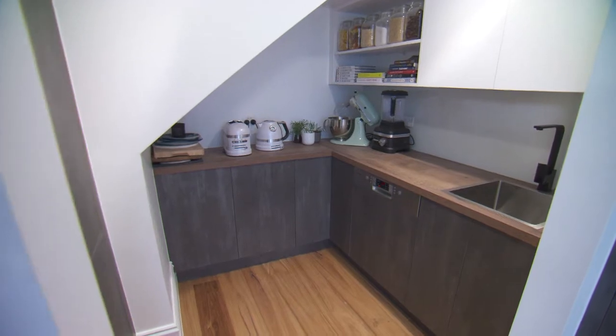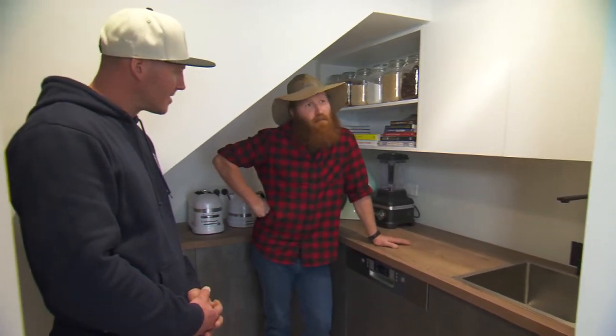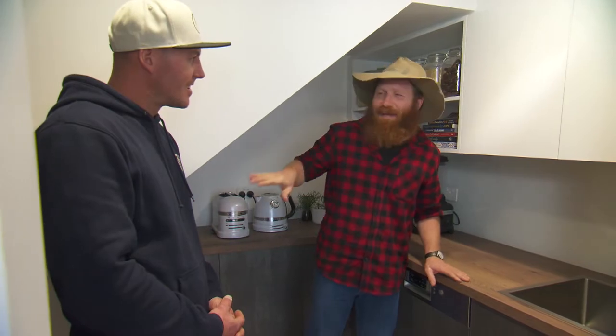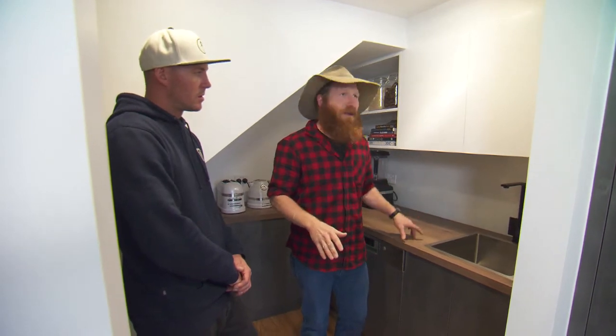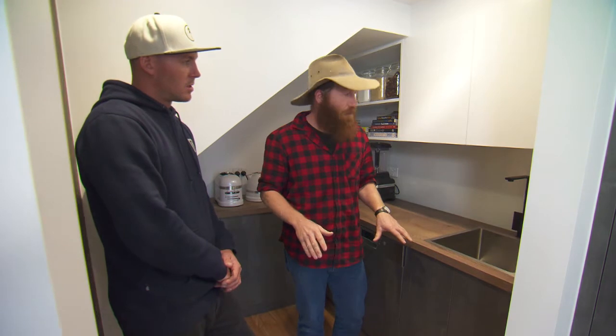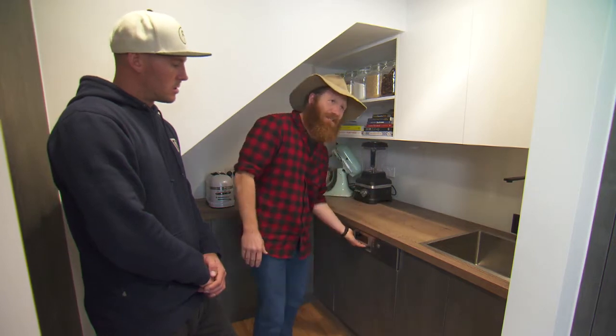Every multi-million dollar house needs a butler's pantry these days - obviously to put their butler in. In here we've decided to go the same colour scheme as our main kitchen, using the Tobacco Halifax bench top in the wood and also the dark concrete and white as well, so it all really flows together. We have the second sink in here and also a second dishwasher.